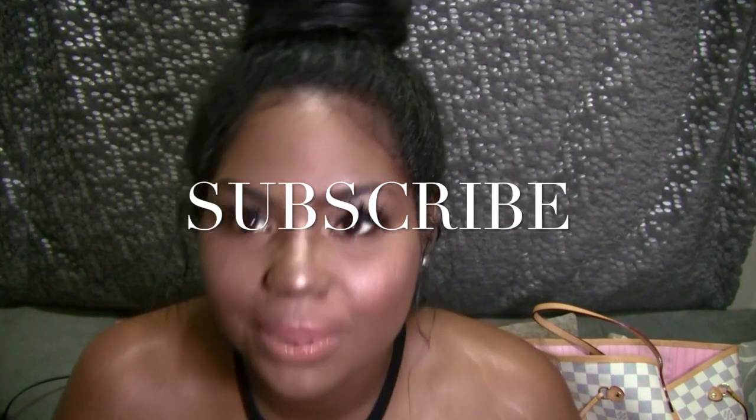I really appreciate you guys for tuning in. If you guys want to see more what's in my bag videos, more hauls, more recipes, please, please, please subscribe. I'm new to this. I'm really excited and I'm really hoping this is going to be a new journey for me. Thank you guys so much for watching. I look forward to reading all the comments and everything that you guys have — tips for me or ideas. So please again, subscribe and thanks for watching.